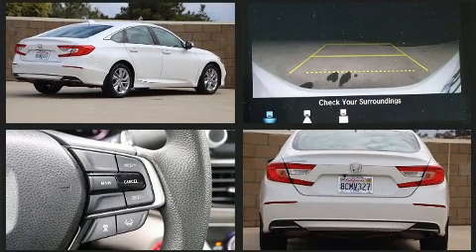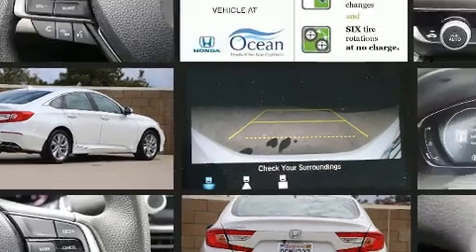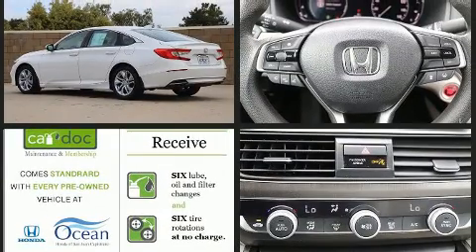All of the premium features expected of a Honda are offered, including speed-sensitive wipers, a trip computer, remote keyless entry, and power windows.